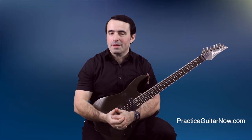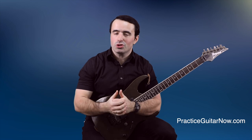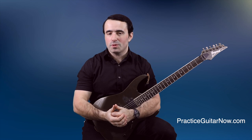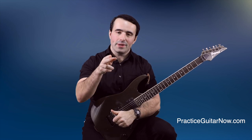If you like this video, hit the like button, subscribe to this channel, hit the bell so you know every time I upload a new video just like this. This is Mike Filipov, guitar practice expert from PracticeGuitarNow.com — I'll see you next time.